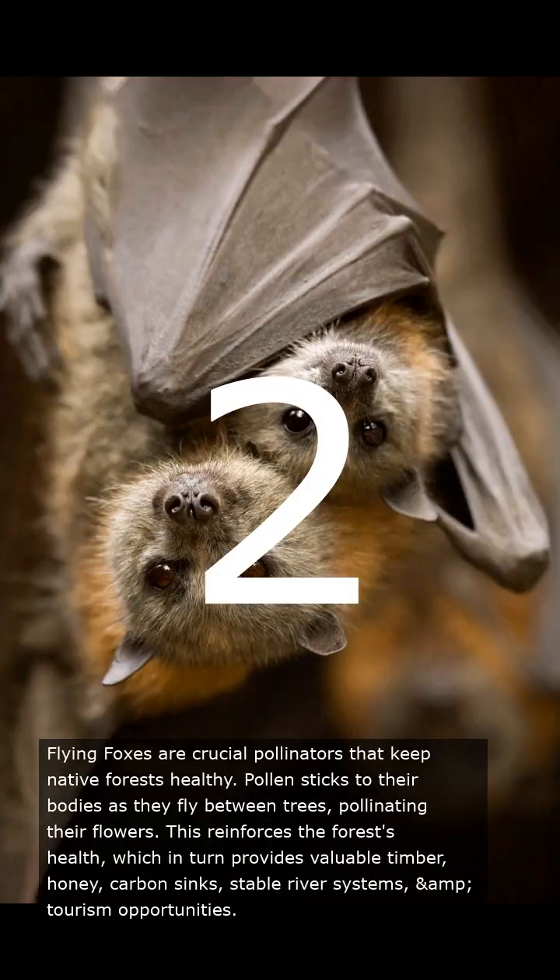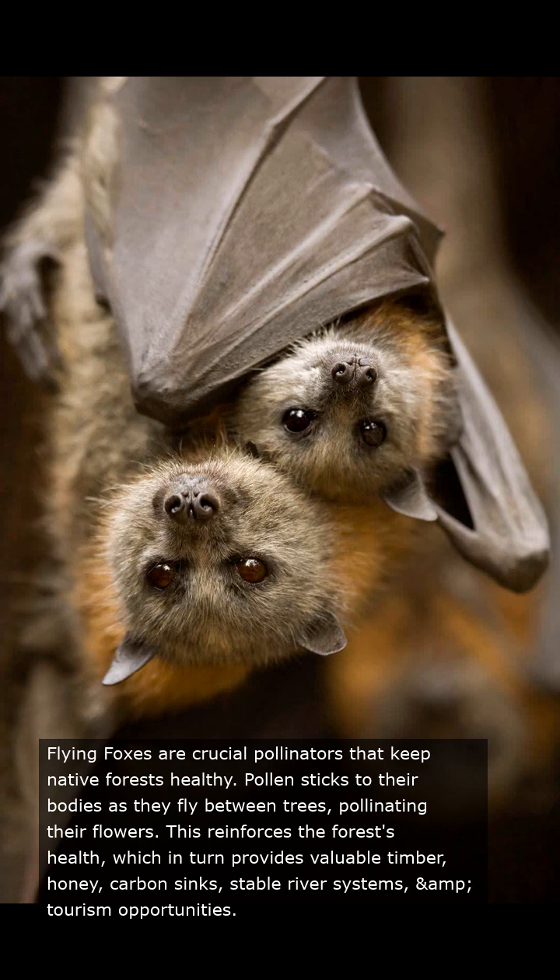Flying foxes are crucial pollinators that keep native forests healthy. Pollen sticks to their bodies as they fly between trees, pollinating their flowers. This reinforces the forest's health, which in turn provides valuable timber, honey, carbon sinks, stable river systems, and tourism opportunities.